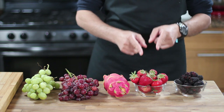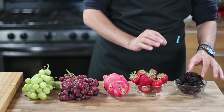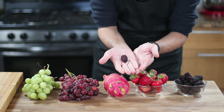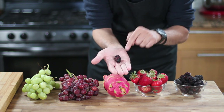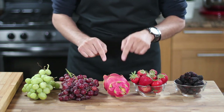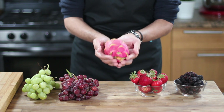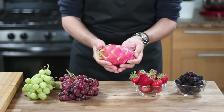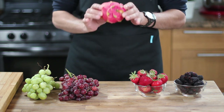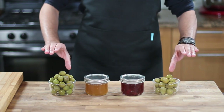Strawberries add a pop of color and taste delicious with cheese, especially goat cheese. Blackberries are also tasty and a hit with many people. For something a little more exotic, consider adding a dragon fruit to your cheese board. This Southeast Asian fruit is delicious and adds a visually striking element to your board. Of course, you can also include fresh figs or other fruits that you enjoy.